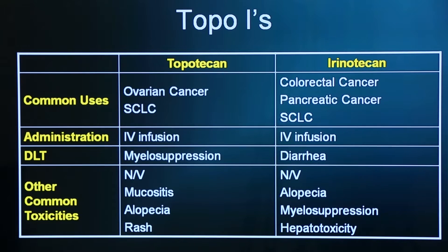Irenotekan is quite different from topotekan. It's primarily used in the treatment of colorectal cancer and pancreatic cancer, but is sometimes used in small cell lung cancer as well. Irenotekan is actually a pro-drug — it's metabolized to its active form, SN38. It's given as an intravenous infusion, but its dose-limiting toxicity is actually diarrhea.